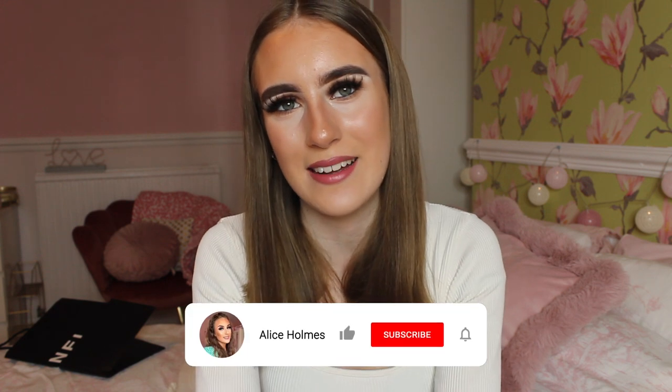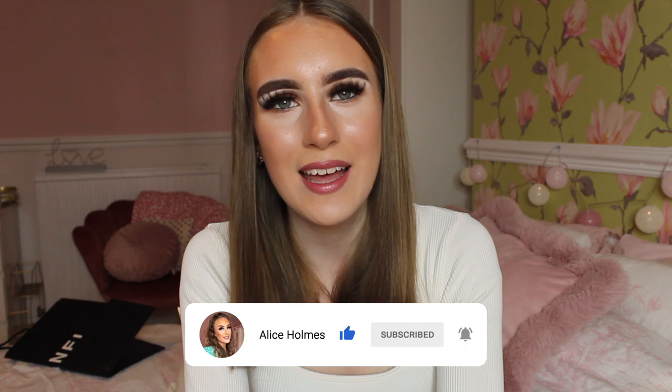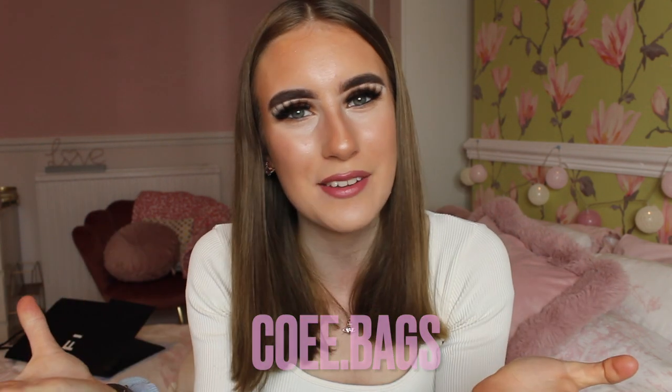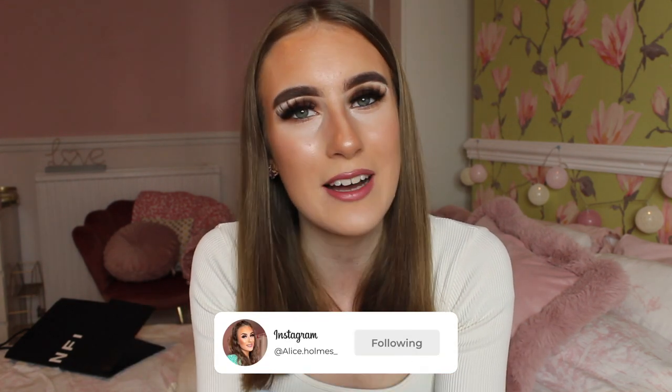Hey everybody, welcome back to my channel. As you guys are seeing by the title of today's video, I am reviewing the Chanel 19 flat bag because the lovely brand COE Bags have kindly gifted me a handbag. I've always really wanted a Chanel 19 bag — well, any Chanel bag I would be over the moon with — but the Chanel 19 and the boy bags are my favourite types of Chanel bags.